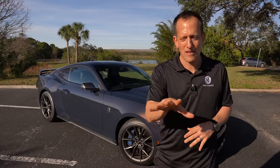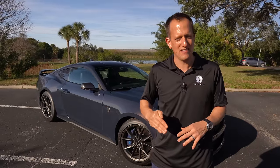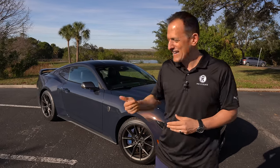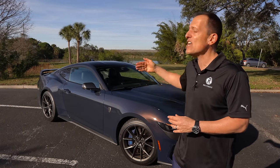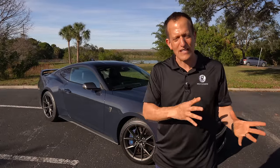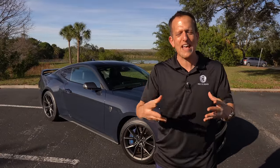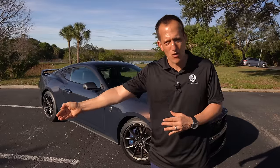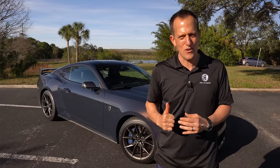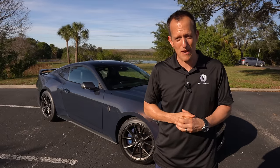A lot of people, especially Car and Driver, when this Mustang was new back in 2015 — the S550 Mustang — they called it a cheaper, more value-priced version of a BMW M4. Now we have the new S650 platform and an all-new performance trim known as the Dark Horse. So is this really a valid competitor to the M4? If you had the yearning for a new performance vehicle, do you need to go spend the money on an M4, or are you better off going with the Mustang Dark Horse? Let's dive in and find out.